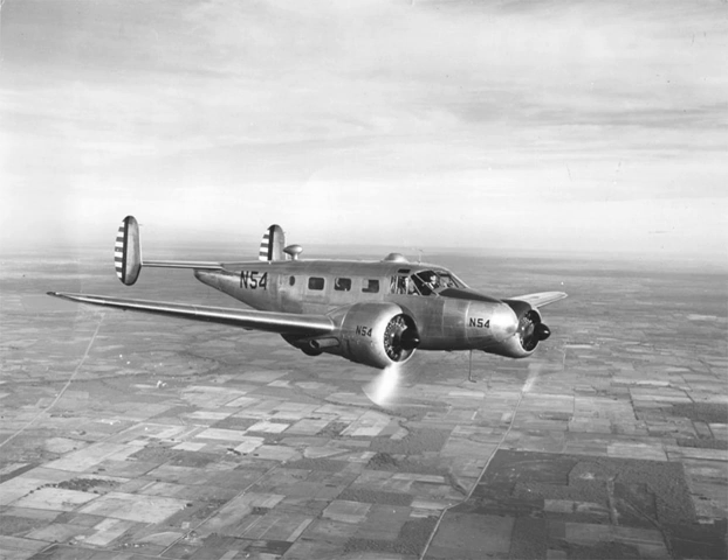All later Beech 18s, sometimes called Super-18s, featured this taller fuselage, and some earlier models have been modified to this larger fuselage. The Model H-18, introduced in 1963, featured optional tricycle undercarriage. The undercarriage was developed for earlier model aircraft under an STC by Volpar, and installed in H-18s at the factory during manufacture. A total of 109 H-18s was built with tricycle undercarriage, and another 240 earlier model aircraft were modified with this.